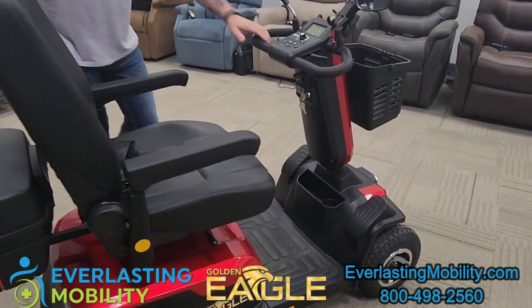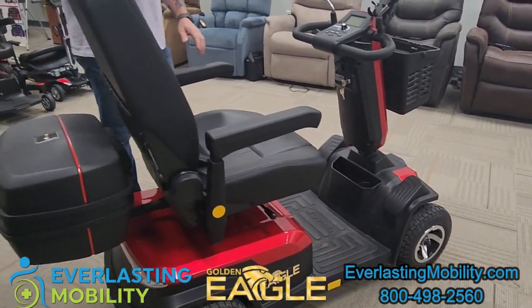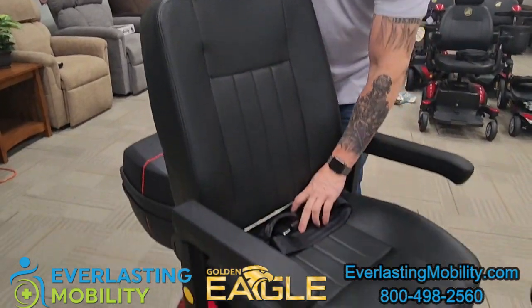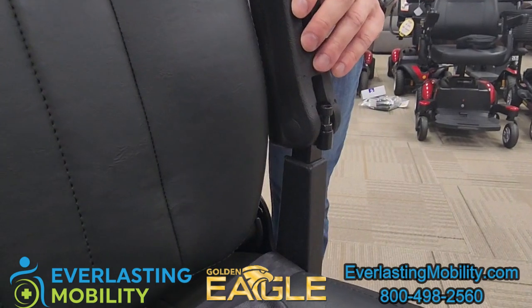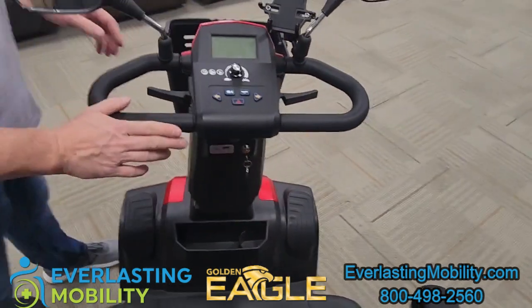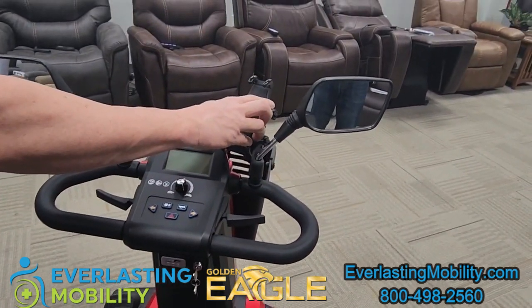The Golden Eagle has a 500 pound weight capacity, a full high back captain seat with an adjustable headrest and seat belt. The armrests are also width adjustable, height adjustable, and angle adjustable. It also has a full oversized delta tiller, two rear view mirrors, and a cell phone holder.